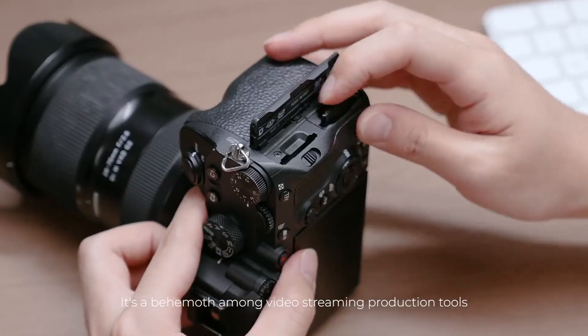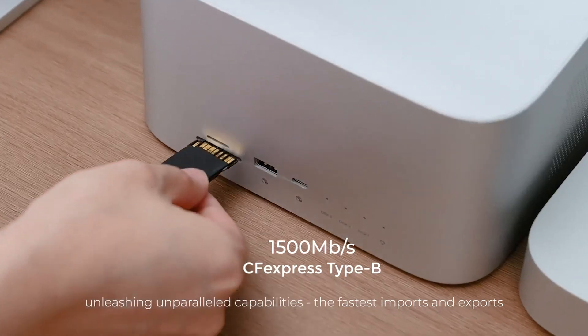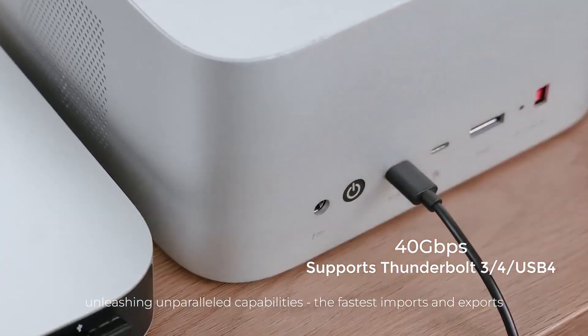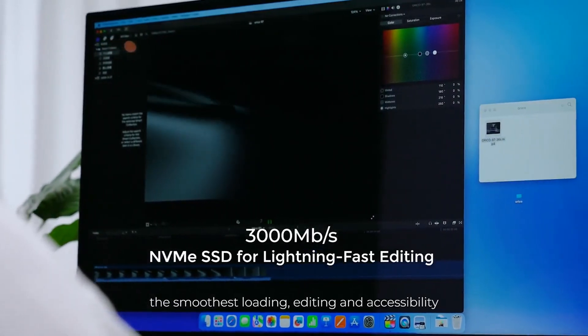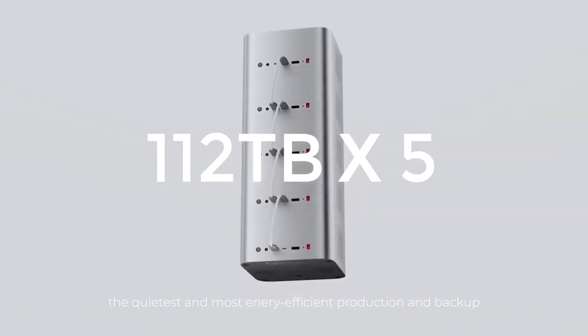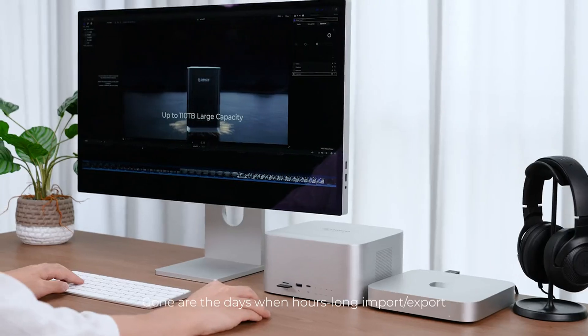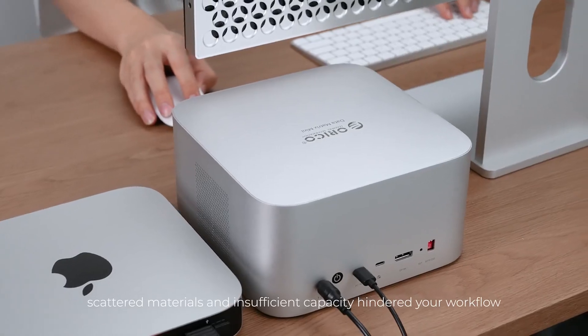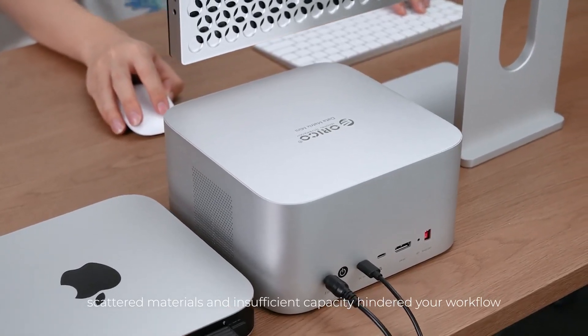It's a behemoth among video streaming production tools, unleashing unparalleled capabilities: the fastest imports and exports, the smoothest loading, editing, and accessibility, and the quietest and most energy-efficient production and backup. Gone are the days of hours-long import-export, scattered materials, and insufficient capacity hindering your workflow.